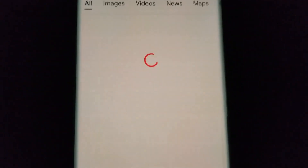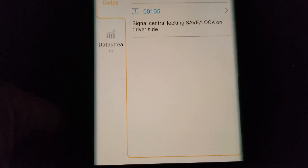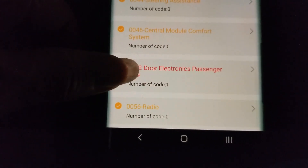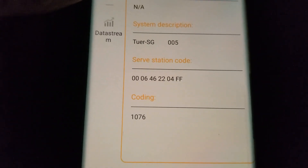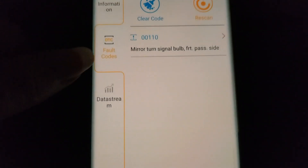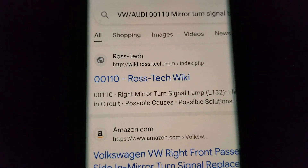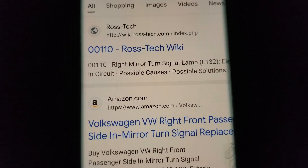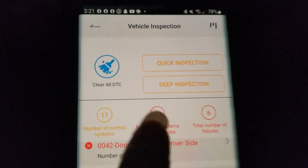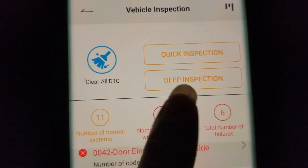Let's check out this last one at the passenger side. Going to full code — this one shows a mirror problem, looks like a signal issue, so I need to change the bulb. That was the quick inspection. You can also go into a deep inspection.